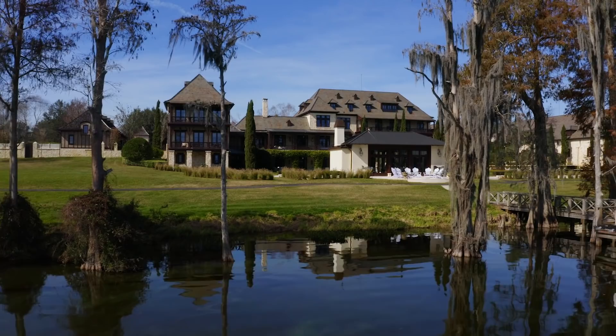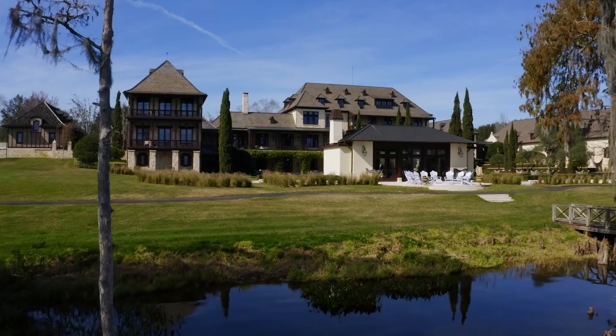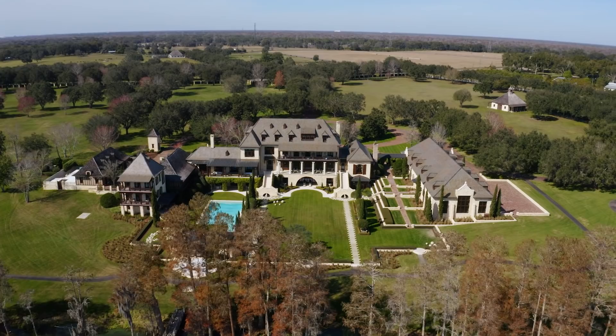We are standing down by the lake and I really wanted you to see the back of the house from this view. 36,000 square feet of Texas limestone was used. When they put this property together, they made all the different structures have a little bit of a different exterior to make it look like it was built over an extended period of time. It is an absolutely stunning property.